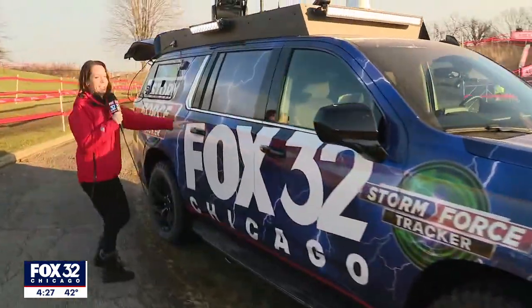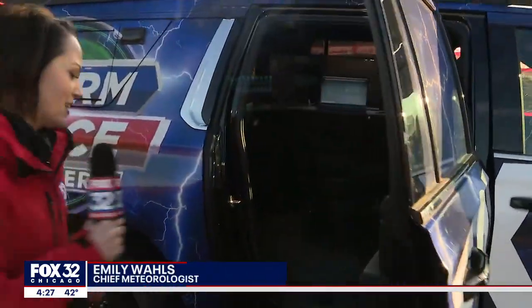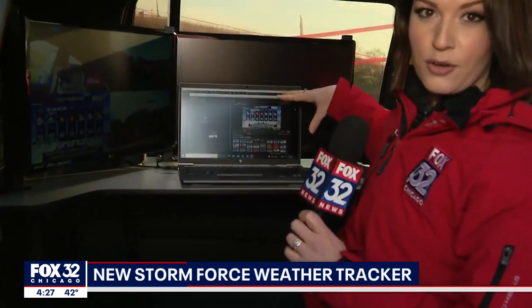This thing is fully loaded. We have everything that we could possibly need in order to go live on the road. Anything and everything that we can do from the office, we can now do here on the road on four wheels.